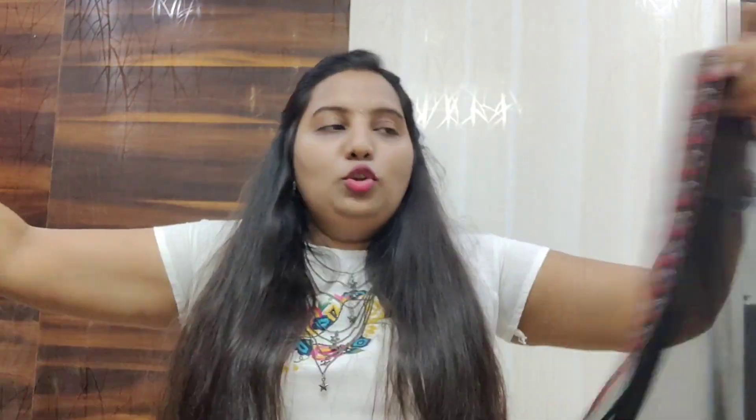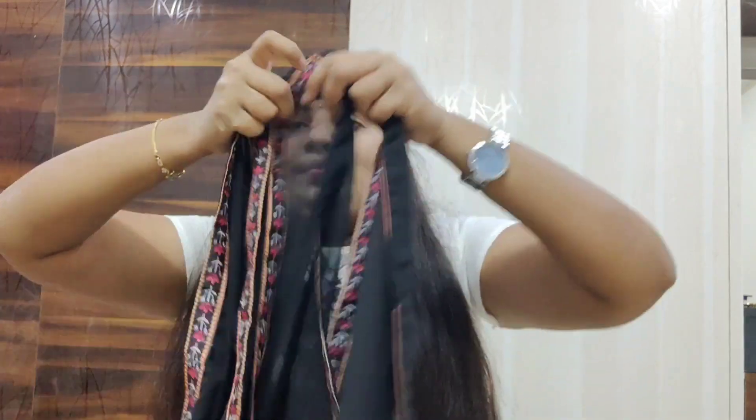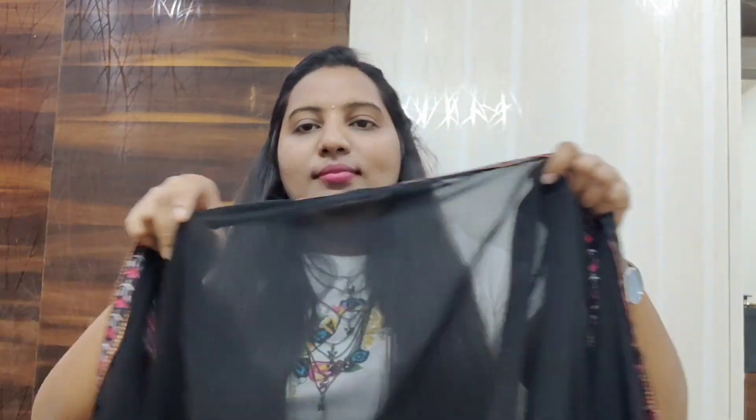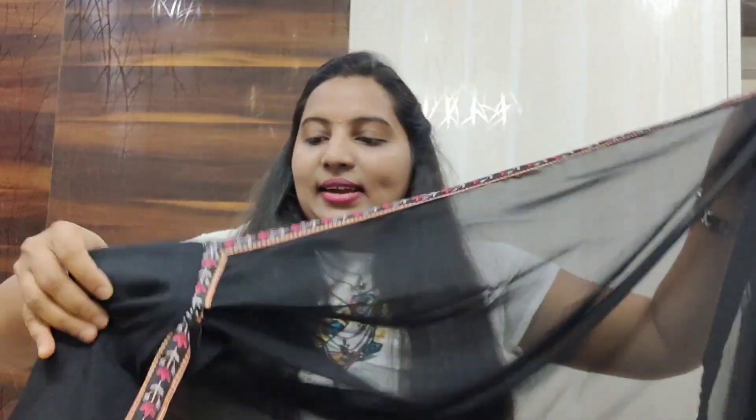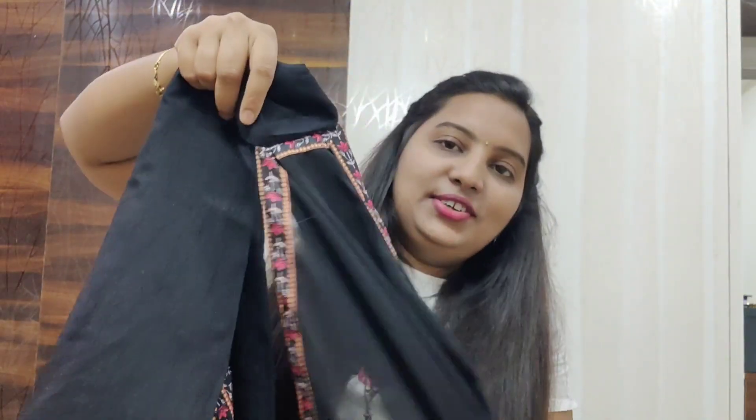It has a decent length of dupatta, and the dupatta has lace on three sides. The dupatta is attached to the kurti.